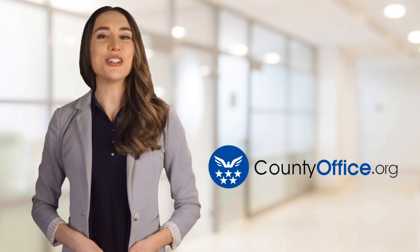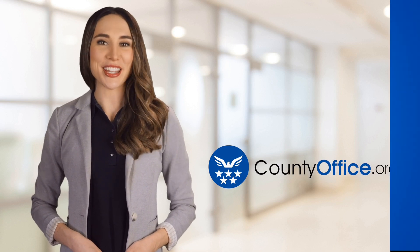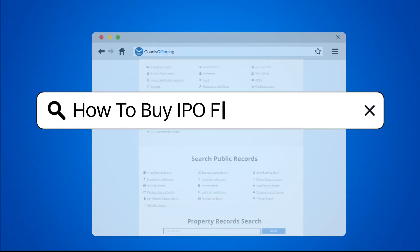Welcome to County Office, your ultimate guide to local government services and public records. Let's get started. How to buy IPO first day.